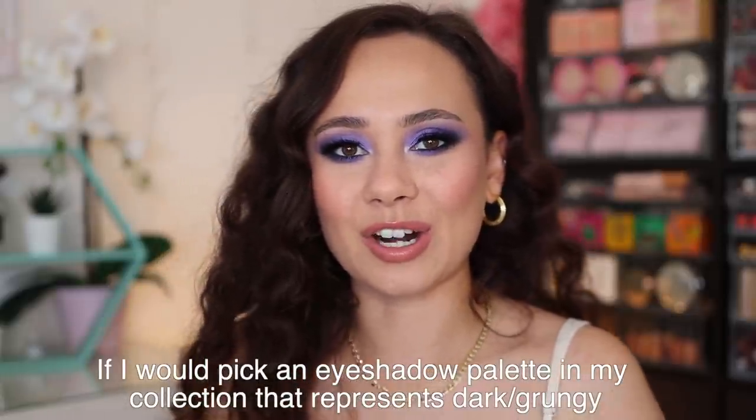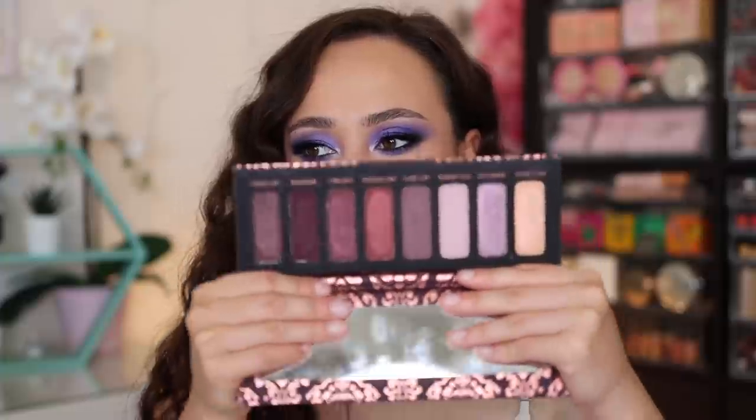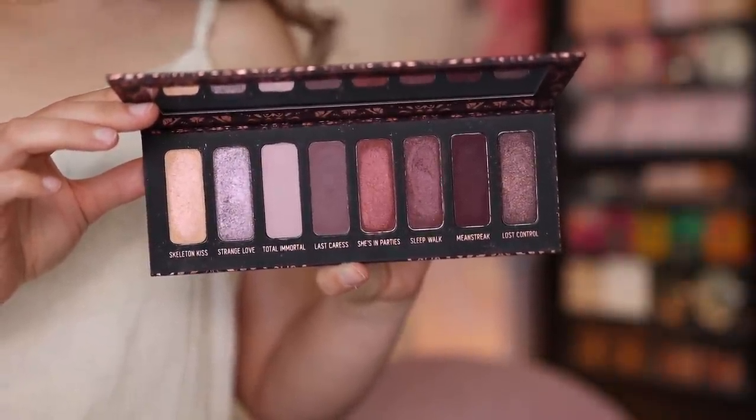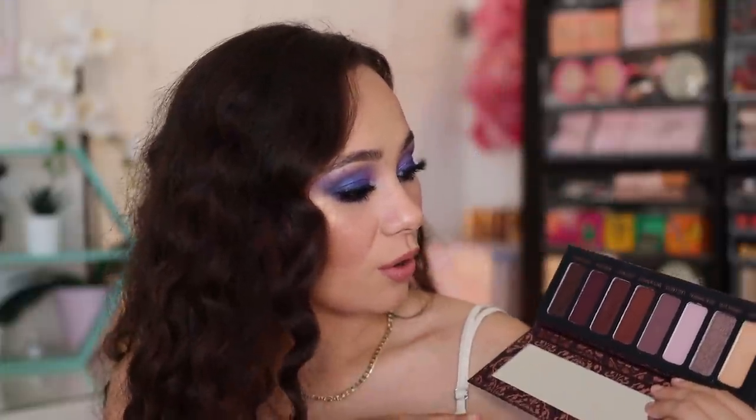Question number five: which eyeshadow palette in my collection represents the dark and grungy in me? I knew right away which palette I wanted — it reminds me of the colors I like, but in a grungy way. I recently talked about this in my top five purple palettes video. That is the Melt Cosmetics She's in Parties palette. This is a purple-based palette, and as I mentioned, I love purples. This is like the grungy purple palette of my dreams. I don't reach for this very often because nothing about me is grungy at all. But if I were grungy, this would be the palette I'd wear every single day.